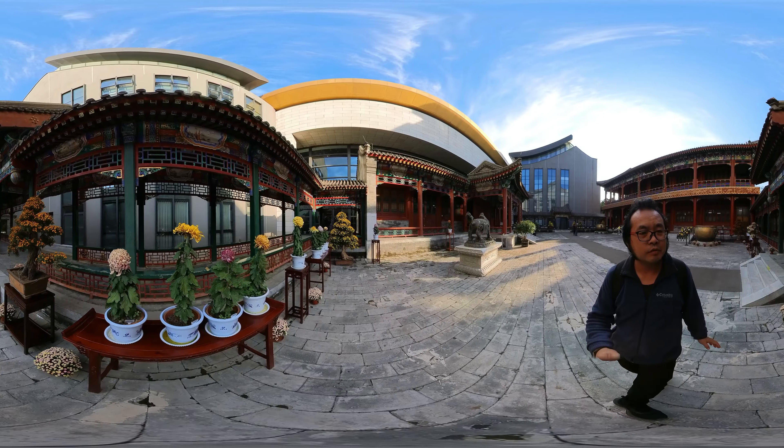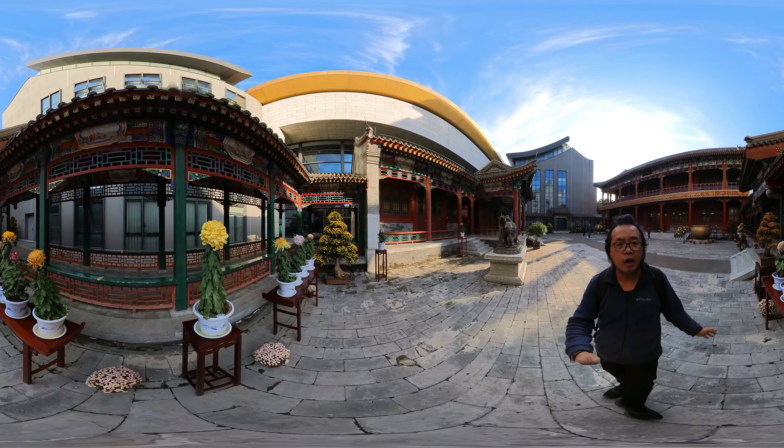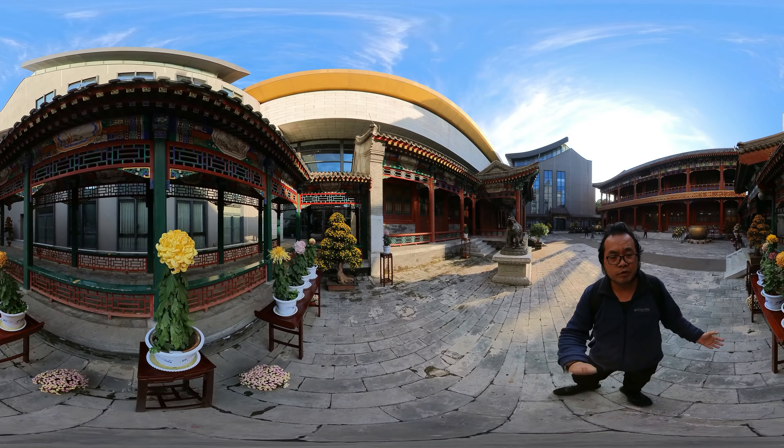I can smell it. It's not full blossom, it's almost gone. But it can still have taste.